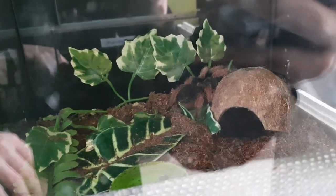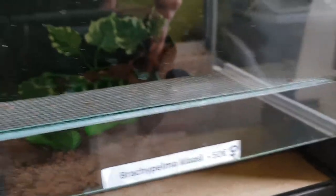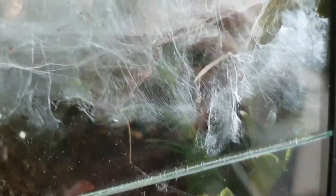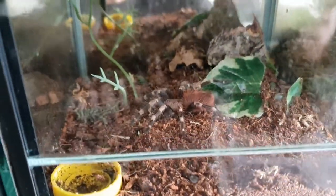This is my Brachypelma klassi — she's over there, getting really fat and doing absolutely amazing. She's molted once I think. Then here is my GBB sling — my original sling — webbed up against the glass. Right now she's at the back, you probably won't be able to see her through the webbing.